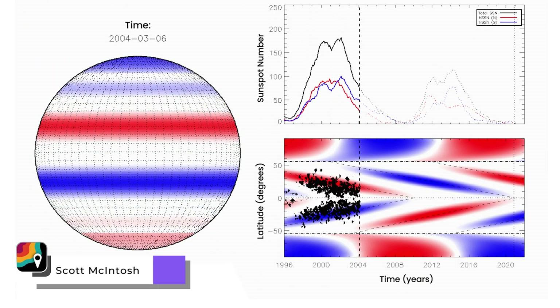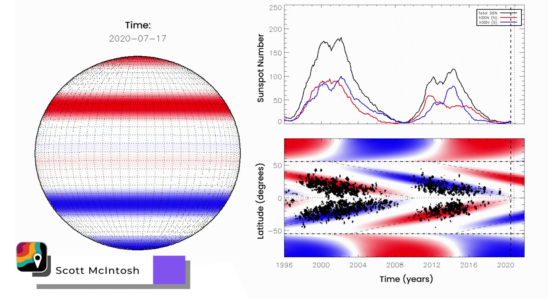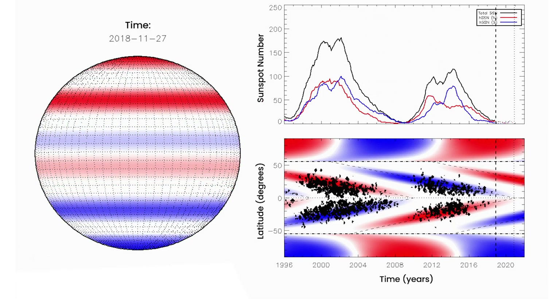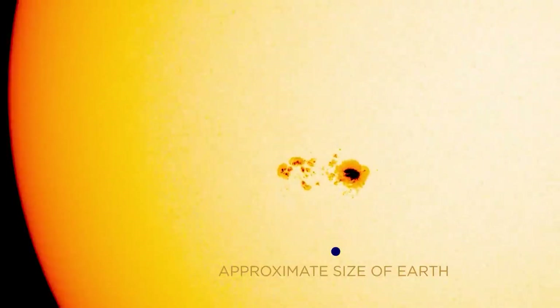At any given point, the sun has four alternating horizontal belts of magnetism stretching across it. Each band begins near the north or south pole and then, over 22 years, migrates slowly towards the equator. Every 11 years, two of those opposing bands meet at the sun's equator. They interfere, creating sunspots.